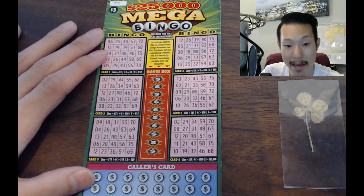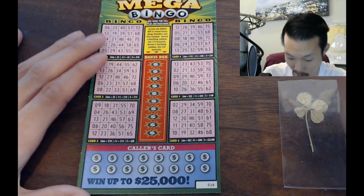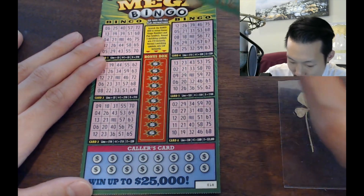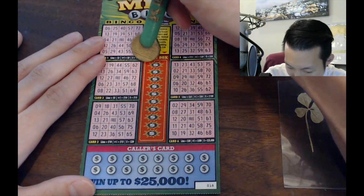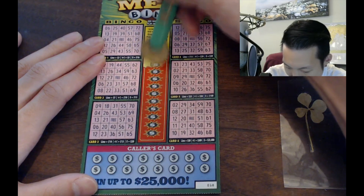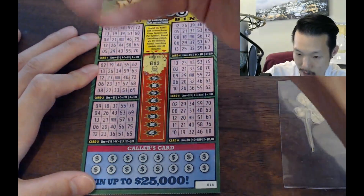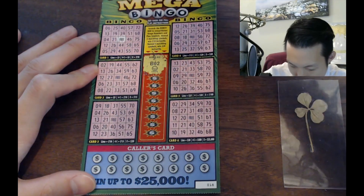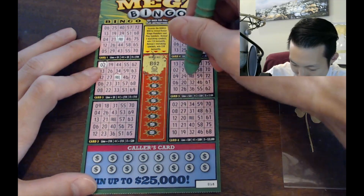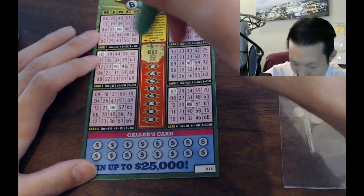Next up — Mega Bingo. $25,000 chance on a $3 ticket. Six boards — what? Scratch the bonus box to reveal bonus bingo numbers and play symbols. Reveal two matching symbols and you win $10 instantly. Reveal three matching symbols and win $20 instantly. I've never seen a bingo with six boards — usually they have four at most. Let's start with the bonus box. This is a pretty unique way to play — I've never played anything like this. I like it a lot. California needs something interesting like this.